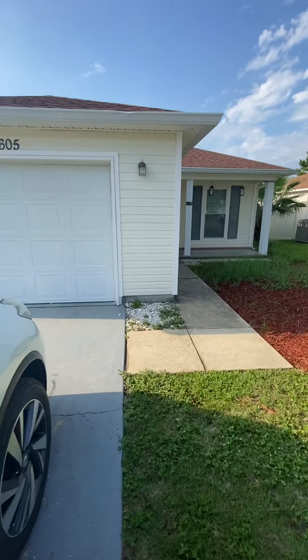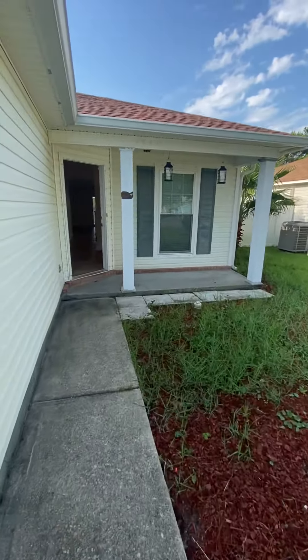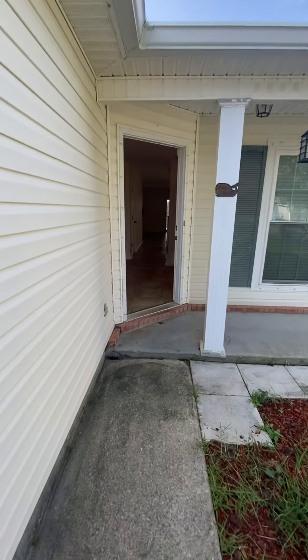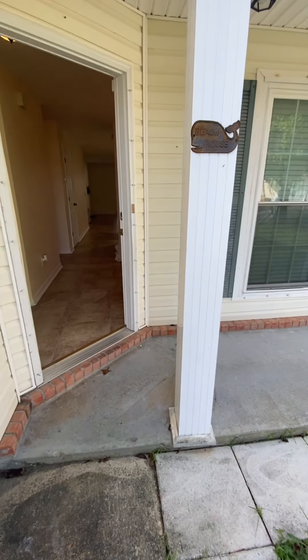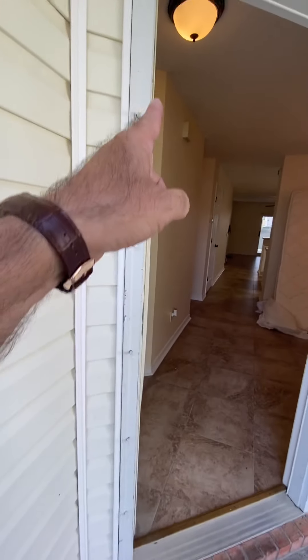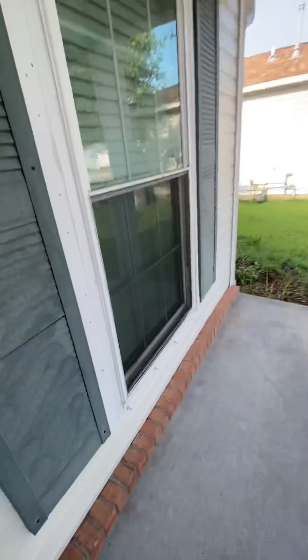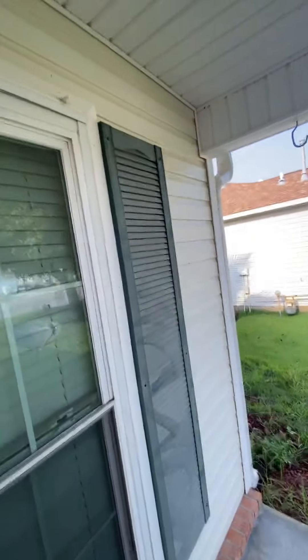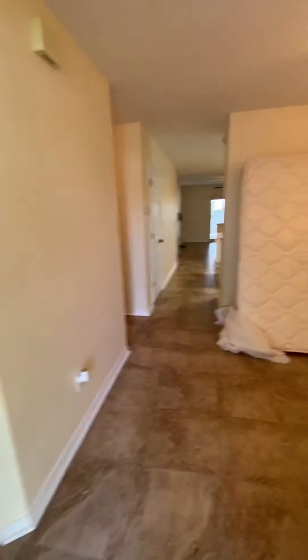Let's go take a quick look at the inside of this home. Vinyl siding, three-bedroom, two-bath. I don't remember the square footage off the top of my head, but it is of a nice little size. You can notice here as soon as we walk in that there are studs for hurricane shutters all the way around, so this home has been set up for that, and we'll see if we can find any hurricane shutters inside.